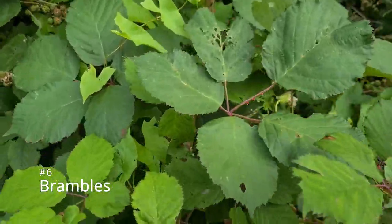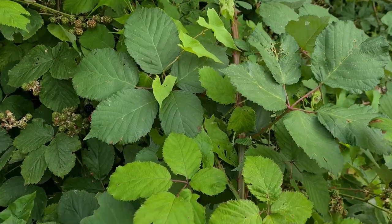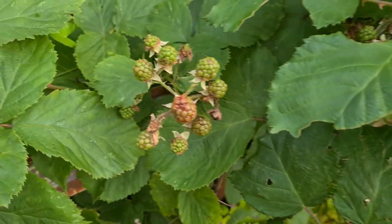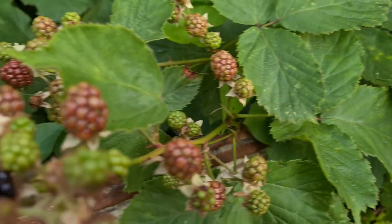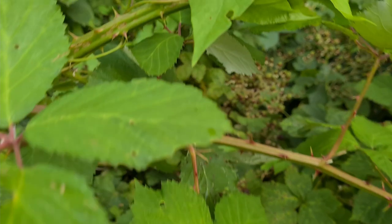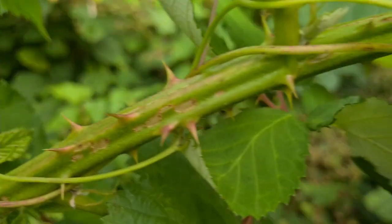The final one, number six, is brambles. Very popular — you can see the very dense coverage with the ragged-toothed leaves, the fruit, the berries and the seeds, which ensure it repopulates for next year. It also has very sharp and nasty spikes.